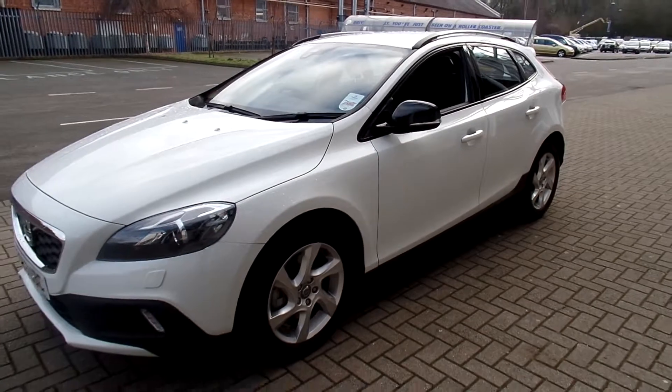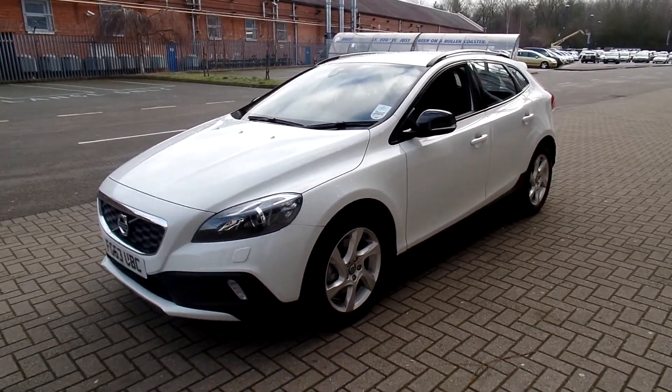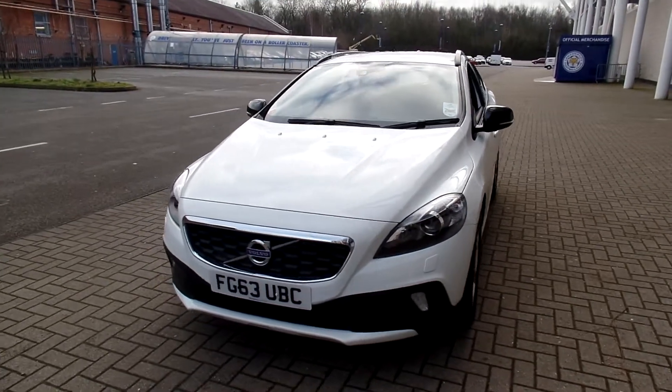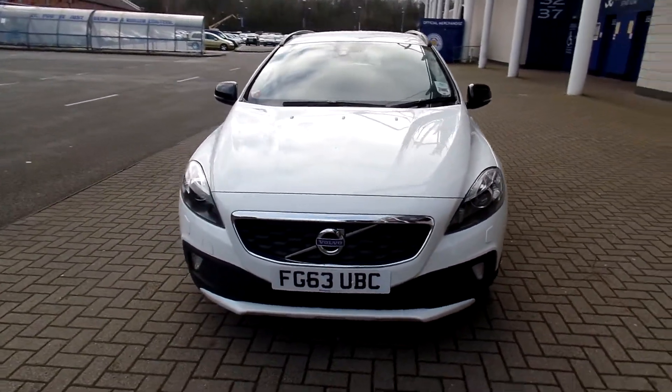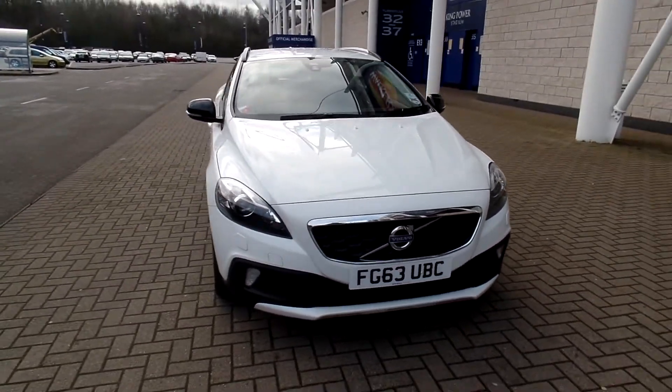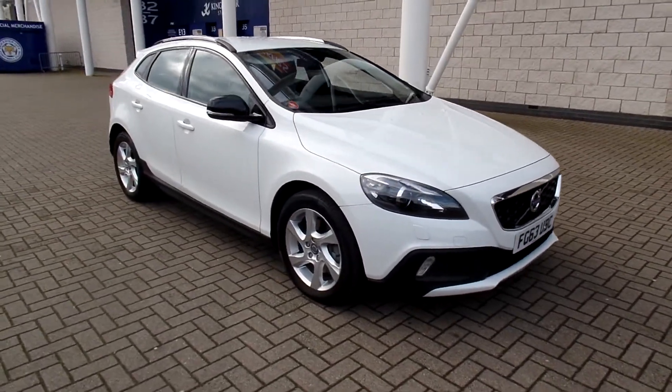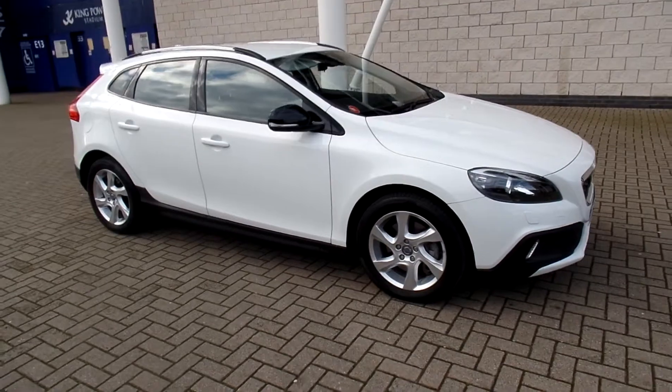As you can see, the car's in fabulous condition throughout. Every used car at Sturgis will have a thorough inspection, and the car will be supplied with the balance of the manufacturer's warranty, which will also include 12 months European roadside assistance.